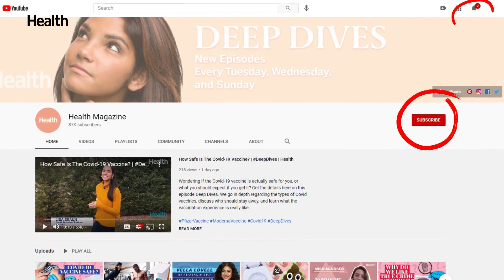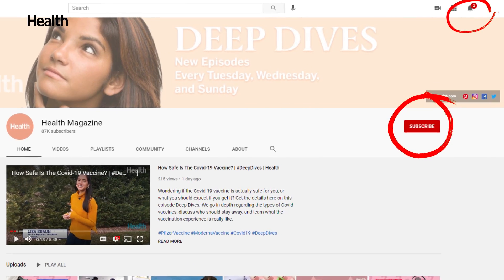Thank you guys so much for watching. If you liked this video, make sure to give it a like, subscribe to the Health YouTube channel, and click that little bell to get notified when we post new content. My co-host Lisa and I will be bringing you new deep dive episodes every single week, tackling the topics you want to know. So make sure to email us, text us, leave us a comment, or Instagram us about what you want to know, and we are on it. I'm Buki Alake Bidet. Stay healthy, Deep Divers.